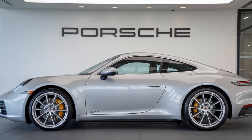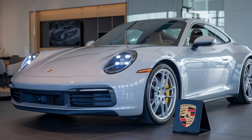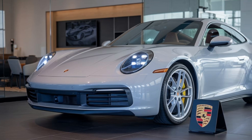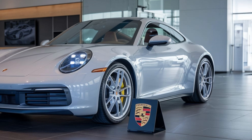On the road, the 911 is in its element. Its precise handling, responsive steering, and powerful engine make it a joy to drive. The car's suspension is tuned for a balance of comfort and performance, ensuring a dynamic and engaging driving experience.